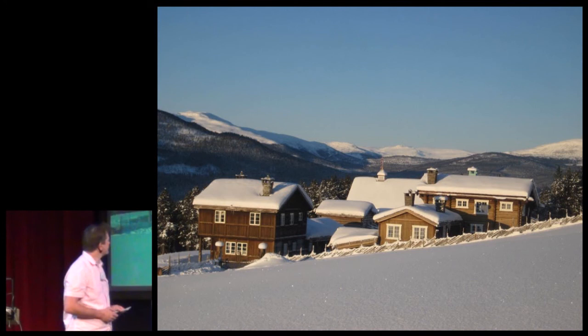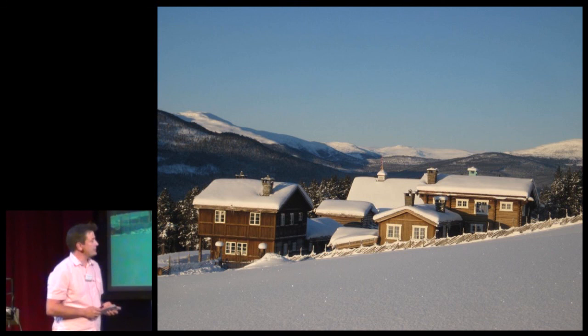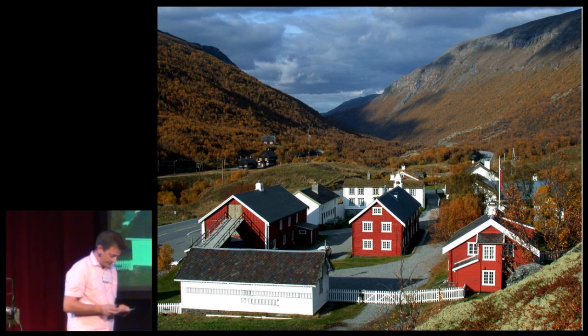This is a farm centrally placed in Norway in the wintertime — we have a lot of snow as you can see. And this is a traditional coaching inn with a 1,000-year-old history, located in the middle of Norway.